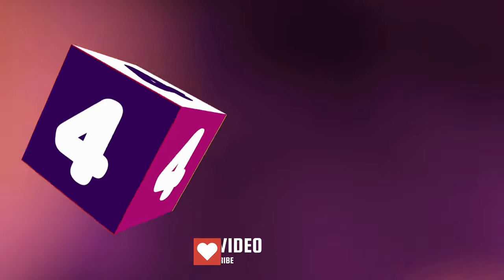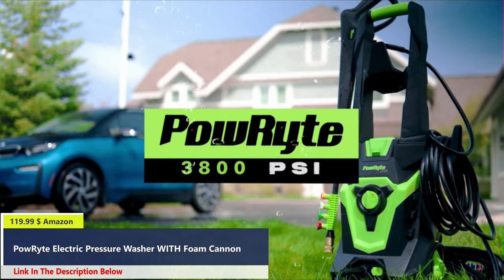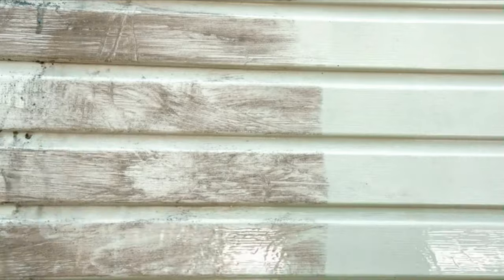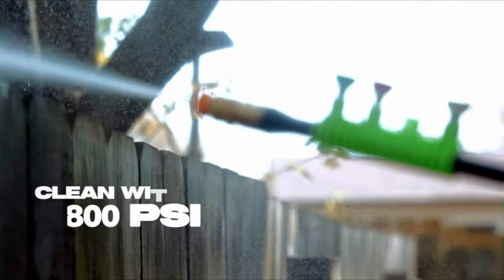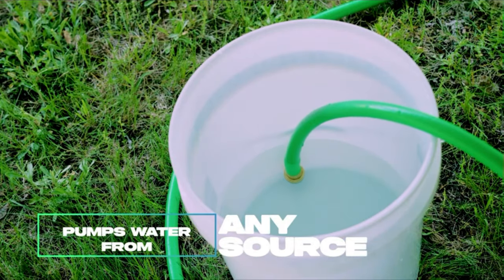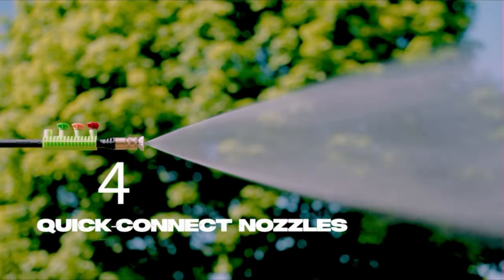Number 4. Generates up to 3,800 PSI of water pressure and 2.4 GPM of water flow for handling even the most stubborn grime quickly and effortlessly. The Encore pump is durable, non-corrosive, and maintenance-free, with a 3-year warranty. Directly sprays foam — cleansers don't pass through the pump for longer pump life, so you can use chemicals like bleach, vinegar, and more.